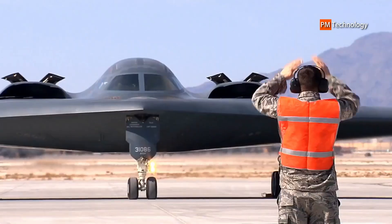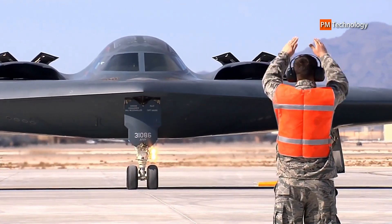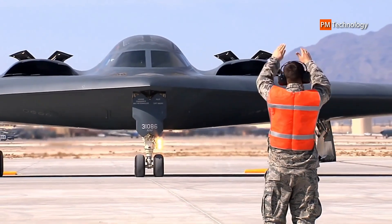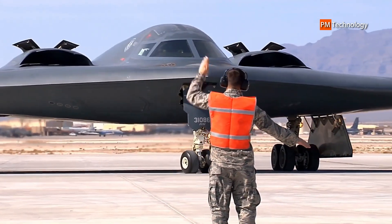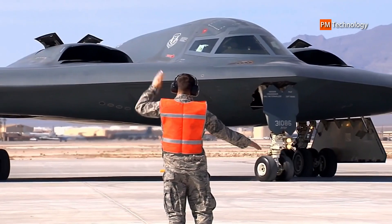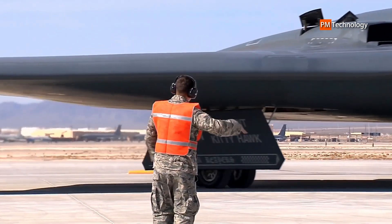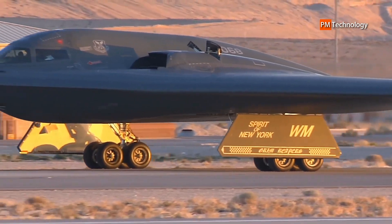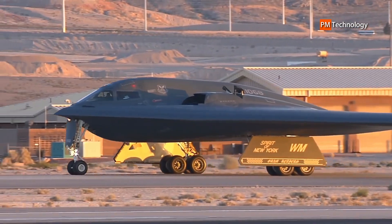Each aircraft has a crew of two — a pilot in the left seat and a mission commander in the right — and has provisions for a third crew member if needed. For comparison, the B-1B has a crew of four and the B-52 has a crew of five. The B-2 is highly automated, and one crew member can sleep in a camp bed, use a toilet, or prepare a hot meal while the other monitors the aircraft.